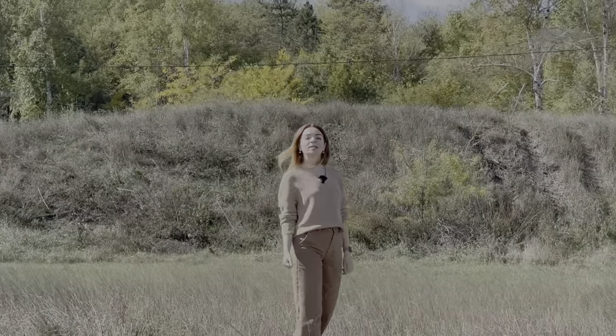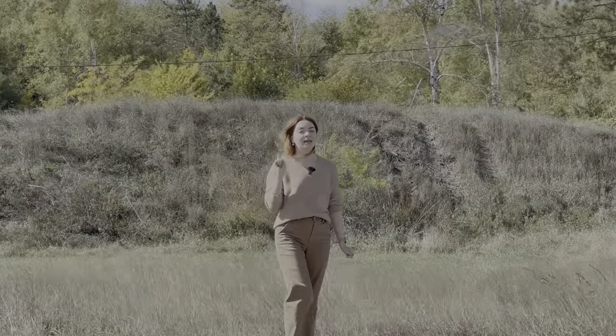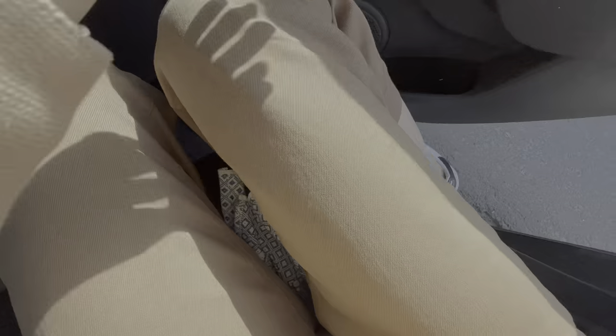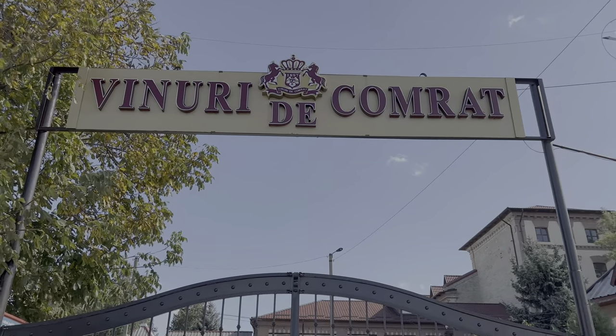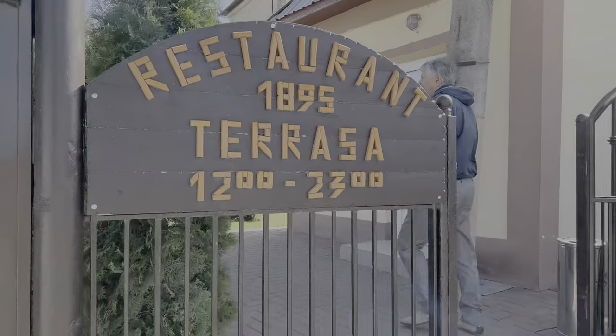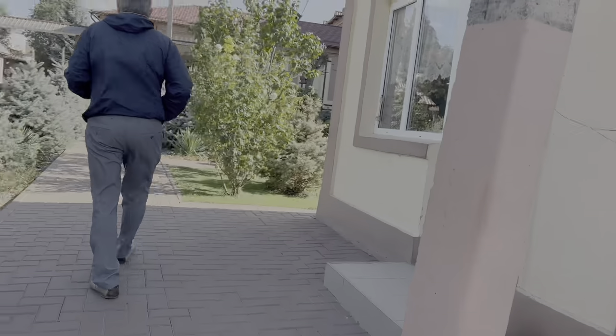In today's episode we are exploring yet another winery, this time in the southern capital of Moldova, Comrat. Just arrived at Viner de Comrat and the weather is crazy — the wind is so strong. We are waiting to see if they can do another tour for us, because the noon tour we definitely missed. Hopefully we can get a tour with the local guide.